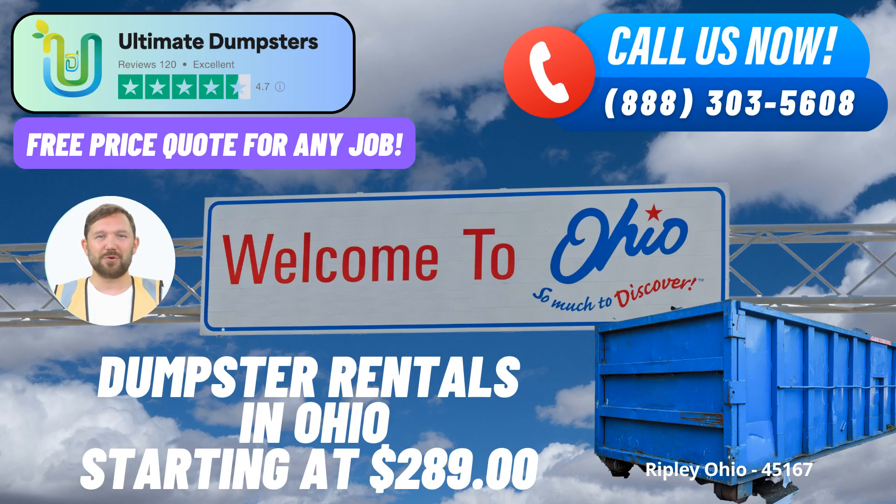Ultimate Dumpsters – Your Same-Day Roll-Off Dumpster Rental Solution in Ripley, Ohio. When it comes to efficient waste management and roll-off dumpster rental services in Ripley, Ohio, Ultimate Dumpsters is your trusted partner. We provide a range of benefits and services that make us the go-to choice for residents and businesses in this charming city.